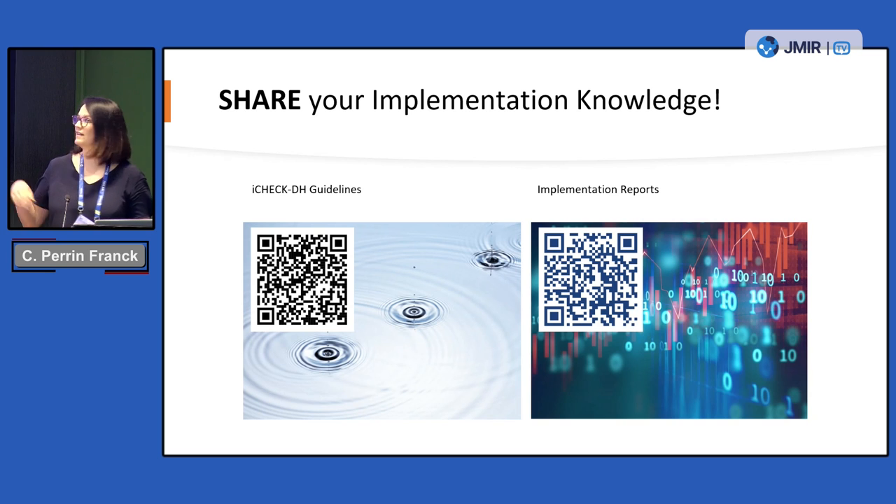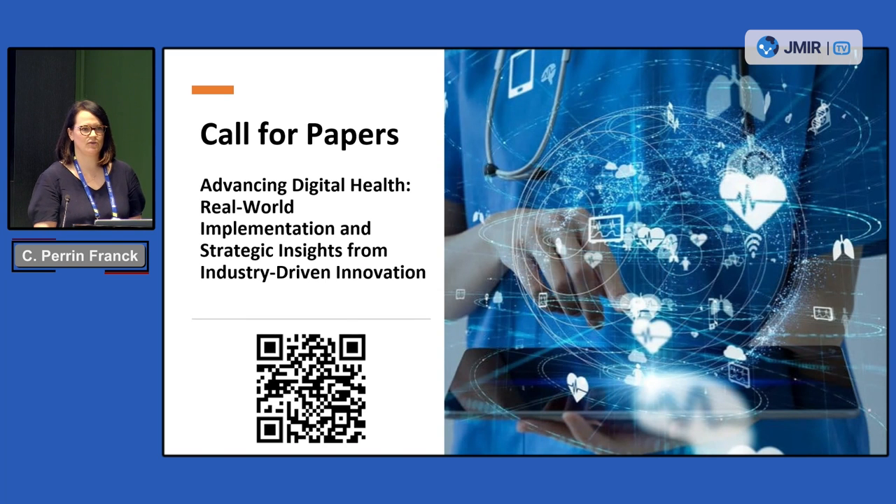On the left you can see the QR codes to bring you to the guidelines. I also want to mention that in JMIR Medical Informatics there is a specific section called implementation reports where you can submit implementation reports using the guidelines. We have a very broad scope for implementation reports, and I also want to bring to your attention that we just launched a call for papers that focuses really on the aspect of industry-driven innovations.